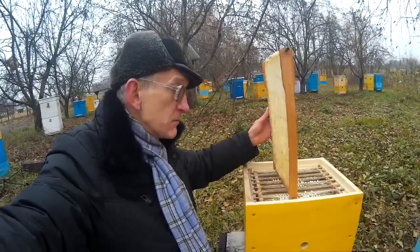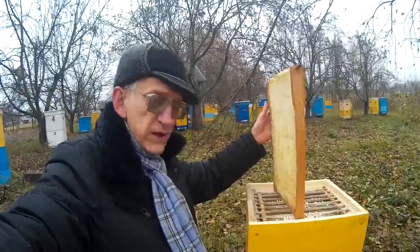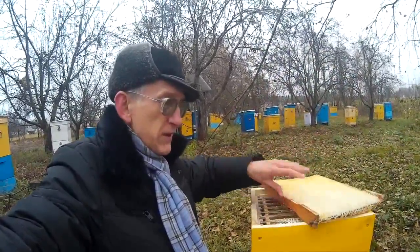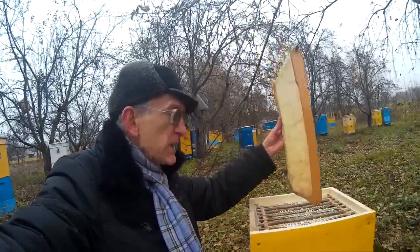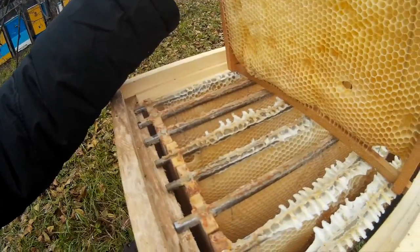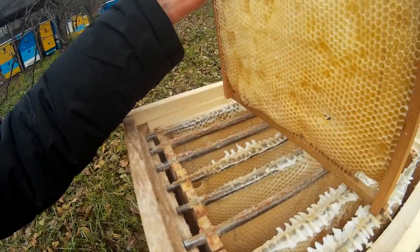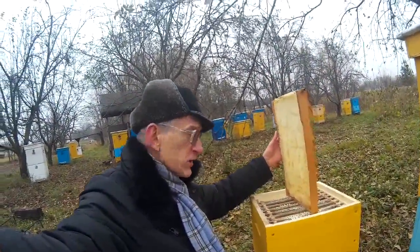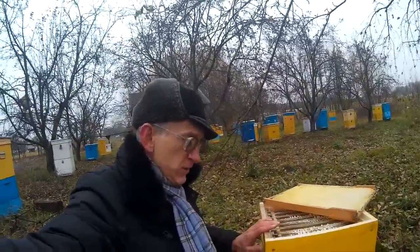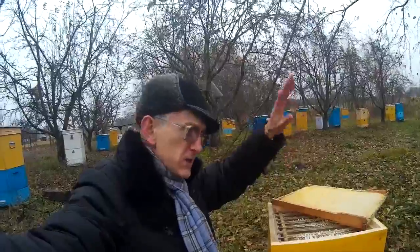Without honeybee space between the upper and lower frames — I want to tell you this correctly. You must put them directly, one on another. This is very important because honeybees develop in the lower story and then move up.